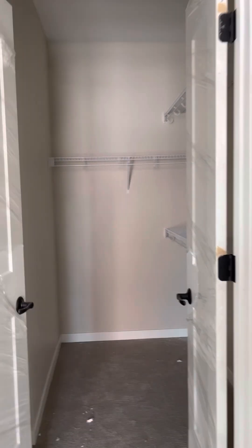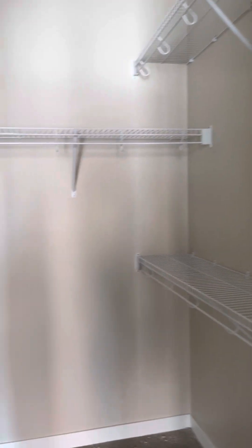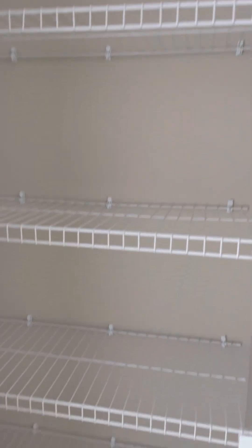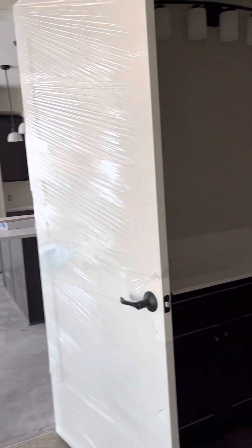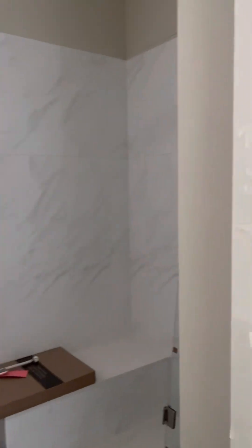This is the walk-in closet for the master, and then behind the door you've got five shelves. And here is your master bath with your shower.